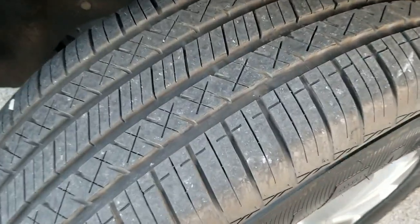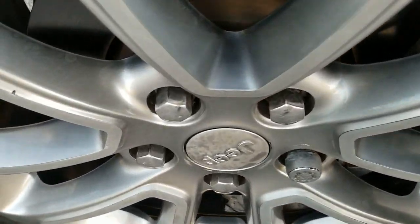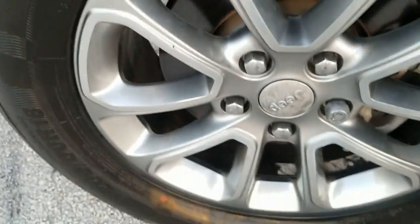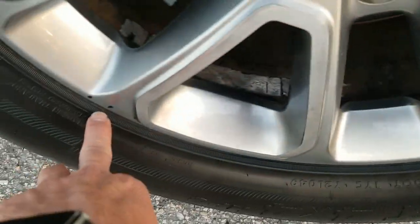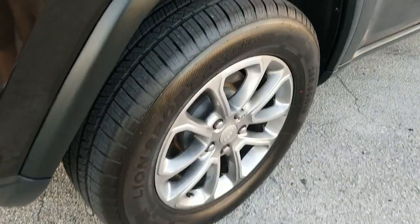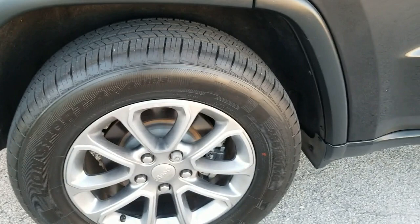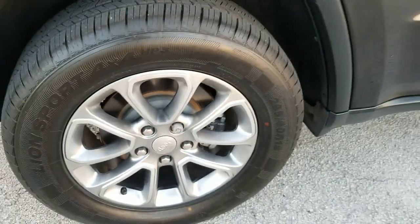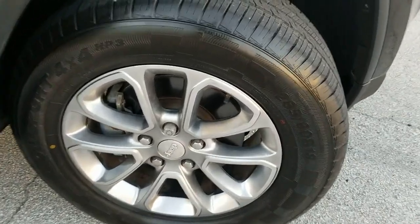The front tire on the driver's side is brand new — all four tires were just installed, in really nice condition. The driver's side rear tire is also brand new and the rim is clean and in beautiful condition with just a couple of minor blemishes. The passenger side rear tire is brand new and in outstanding shape with a clean rim. The front passenger tire is also brand new, just installed, and the rim is in beautiful shape.